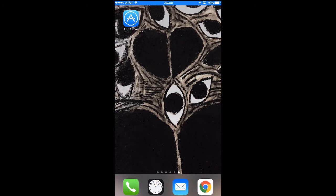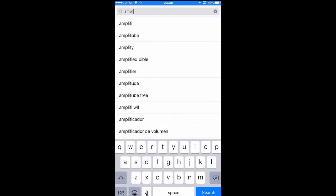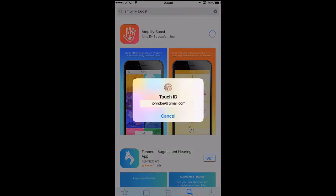You're now ready to download Boost, so let's get to it. On an iPad, iPhone, or iPod, you will tap on the App Store icon, search for Amplify Boost, tap on Get, then Install, and lastly, you'll be prompted for your Apple ID. Type it in and wait for the app to download. If your device doesn't have iOS 9 or higher, you will also be prompted to update your operating system.